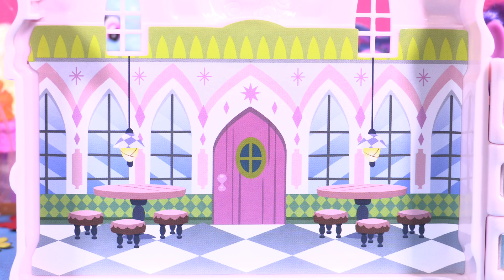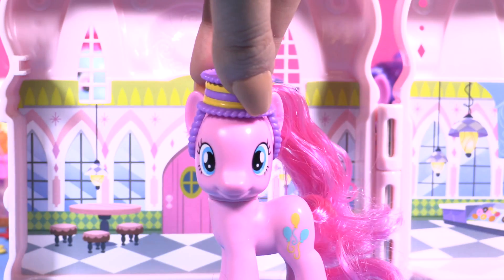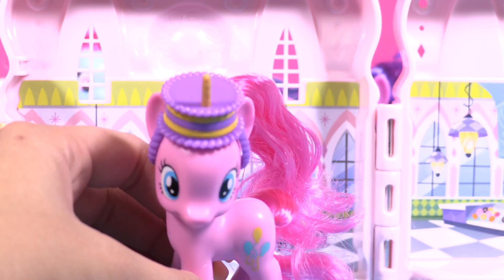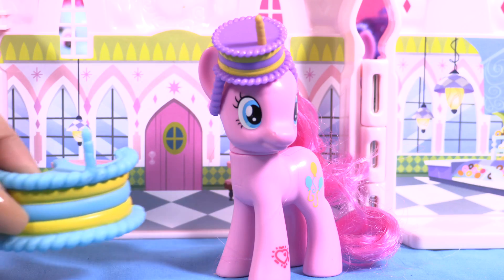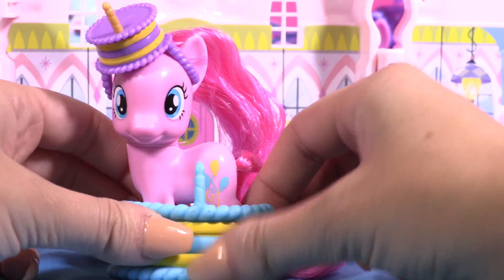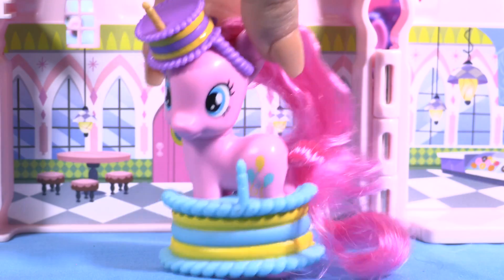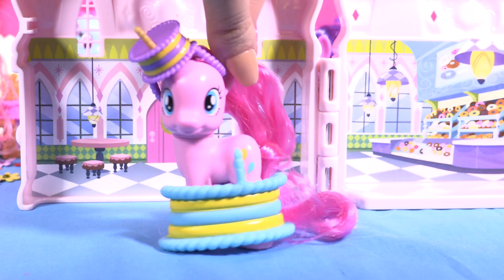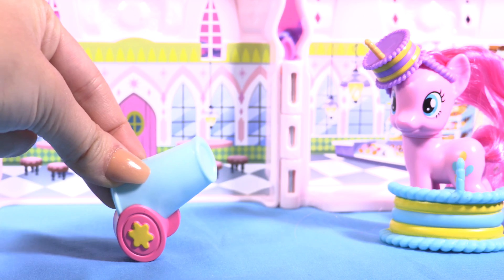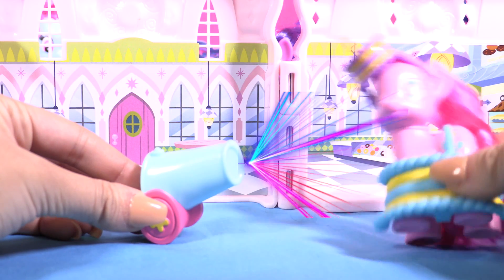Hey guys, welcome to my donut shop! Pinkie Pie is wearing a cake with a candle on her head. She comes with this giant cake — she's so crazy, I love her! You are all invited to my donut party! She comes with this to play with your friends.